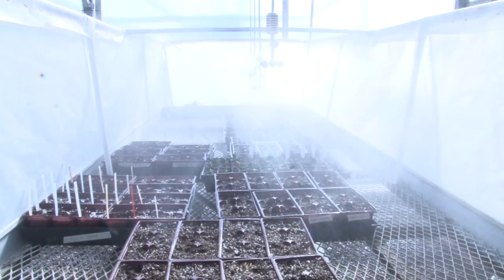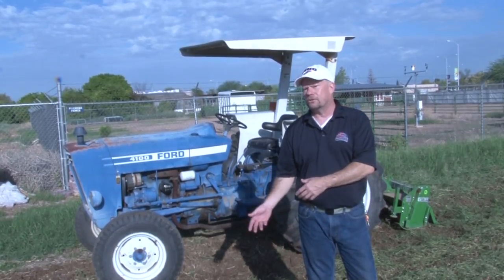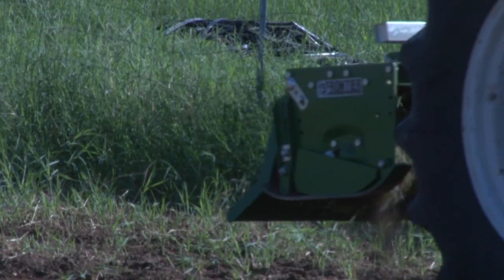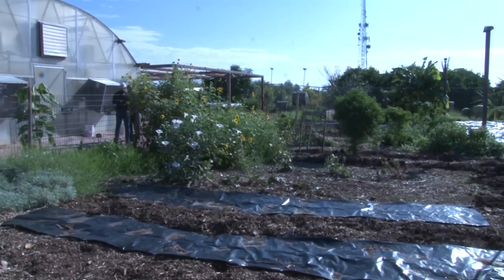Sprinkler systems might be a thing of the past, at least for gardening. A new way of growing food is developing roots in the valley. Aquaponics is the culture and growing of fish and plants in the same closed system. For Peter Condon, it was a chance to bring a new type of farming to the urban horticulture program at Mesa Community College.